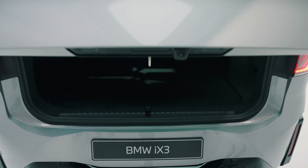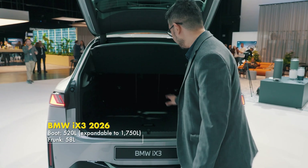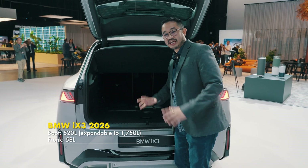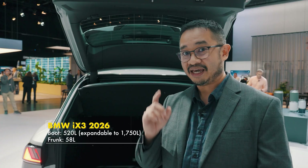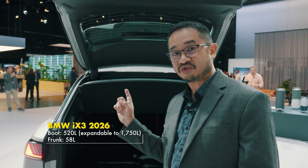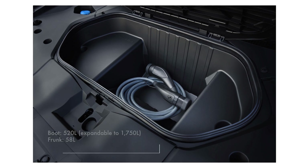In terms of boot capacity, it has 520 liters. If you fold the rear seats down, you can expand it to 1,750 liters. And if that's not enough, the BMW iX3 even comes with a frunk under the bonnet giving you 58 liters of extra storage space.